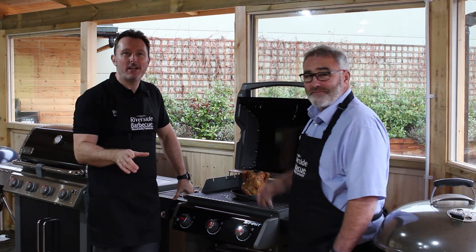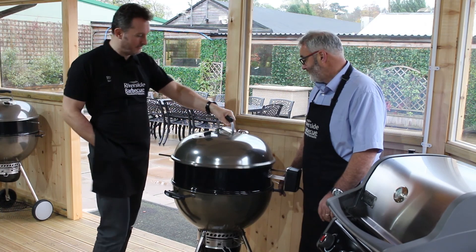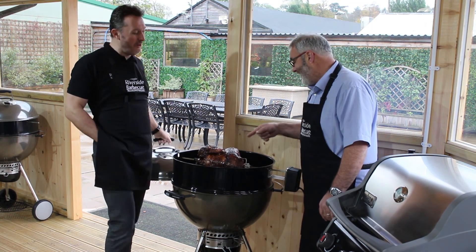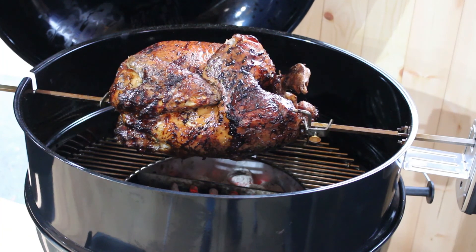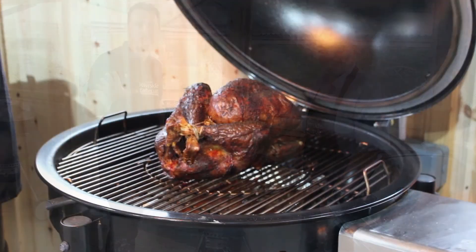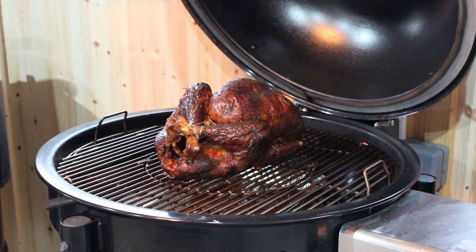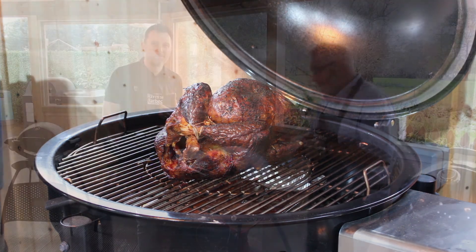Classic beer can chicken, roasted indirect — amazing. Now that is absolutely fantastic. We can teach you how to use the rotisserie on all of the barbecues. We can even teach you to cook on this new Summit charcoal — absolutely amazing product. This one we've roasted indirect, but we've also smoked it with hickory wood.